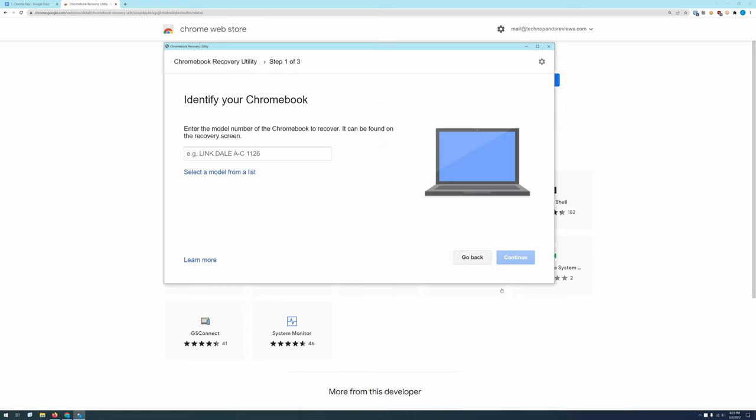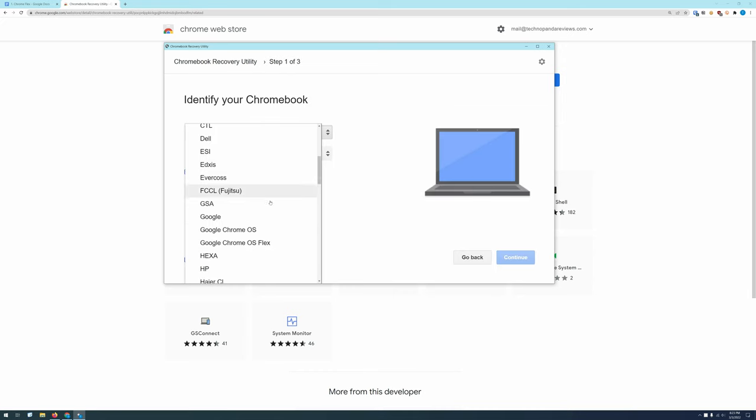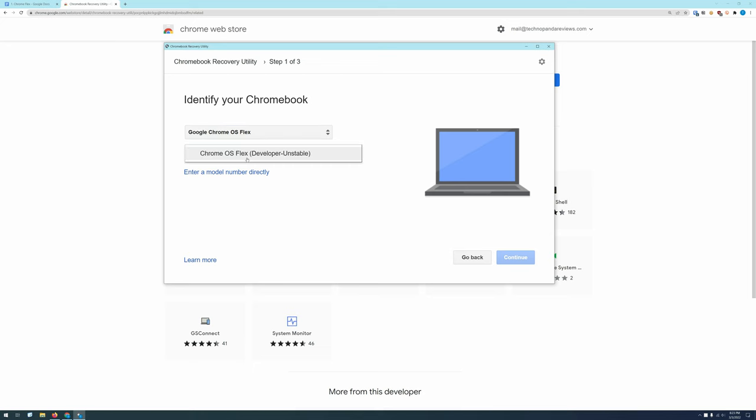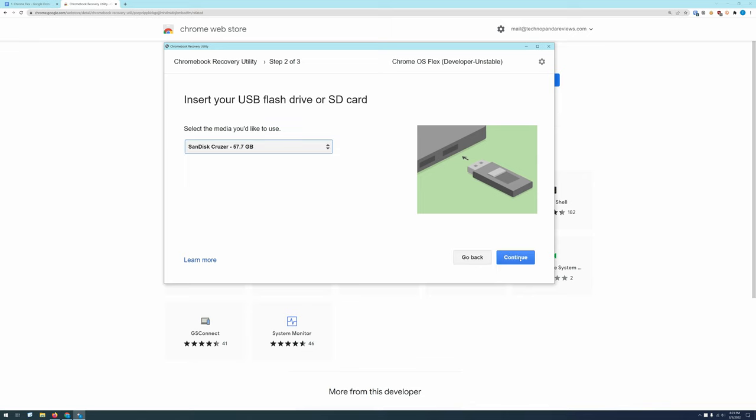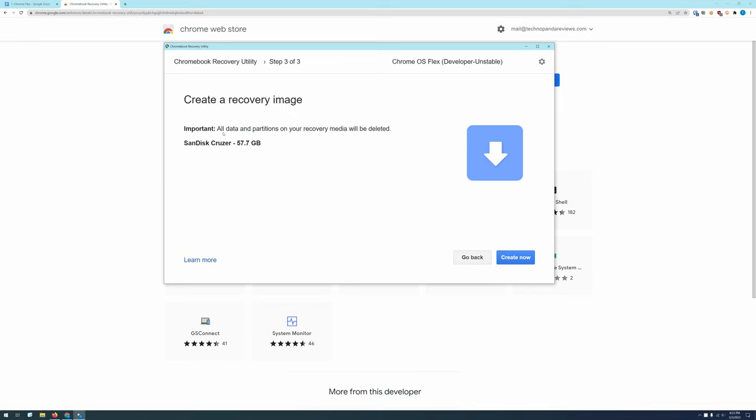Launch the Chromebook Recovery add-on, and under 'Select a Manufacturer,' pick Google Chrome OS Flex. Under 'Select a Product Category,' you will be presented with just one option as of now — it's called 'Developer Unstable.' Don't let that name scare you because Chrome OS Flex is actually pretty stable. I don't know why Google is calling it unstable — I've been using it for over a week and have not experienced any crashes or hangs. Next, insert your USB flash drive and press Continue. It will take about 10 minutes to get your bootable Chrome OS USB disk ready.